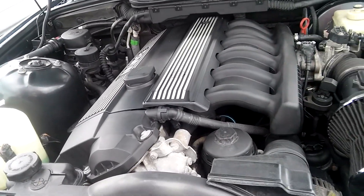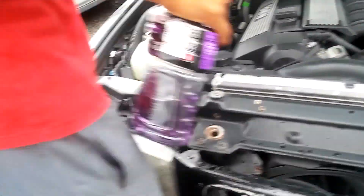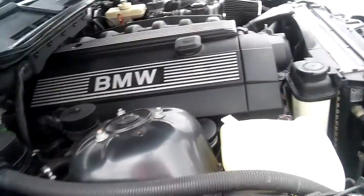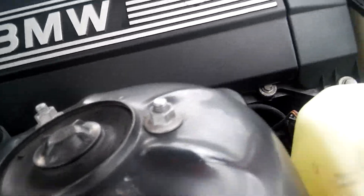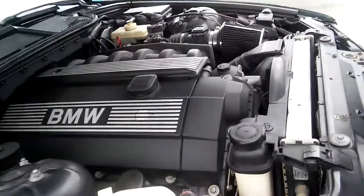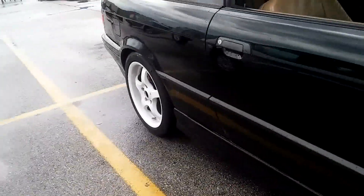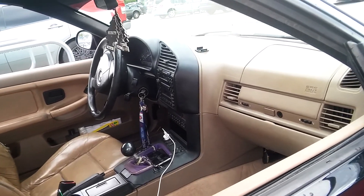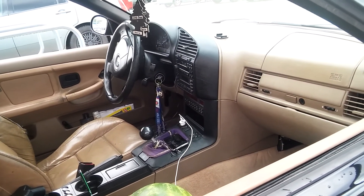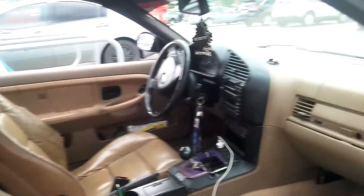This is a clean car, man. Yeah honestly, this is awesome — it's a project but I'm happy to work on it. This is a really unique interior color, you know. Usually most of them are kind of black, but I've rarely seen these.